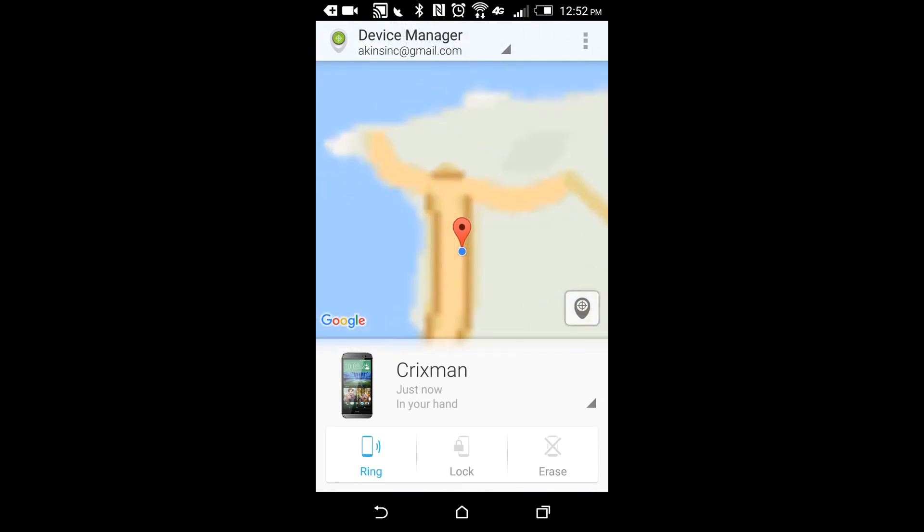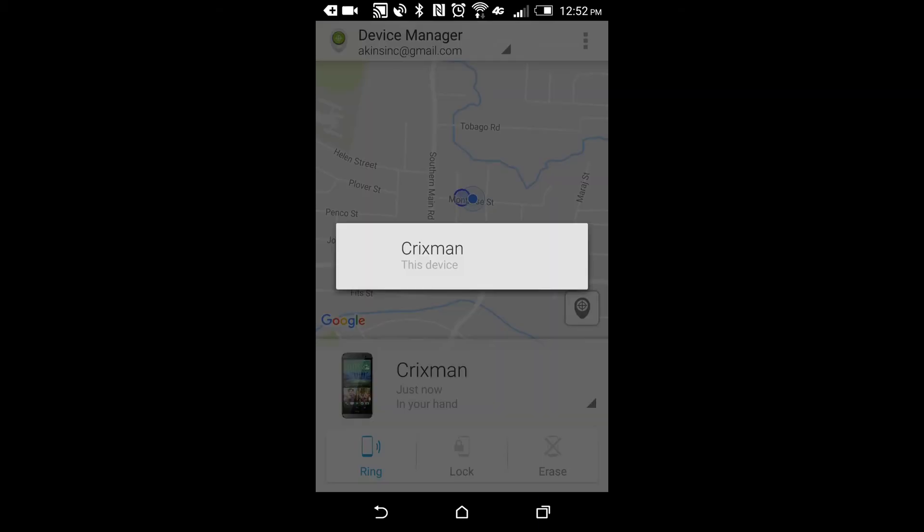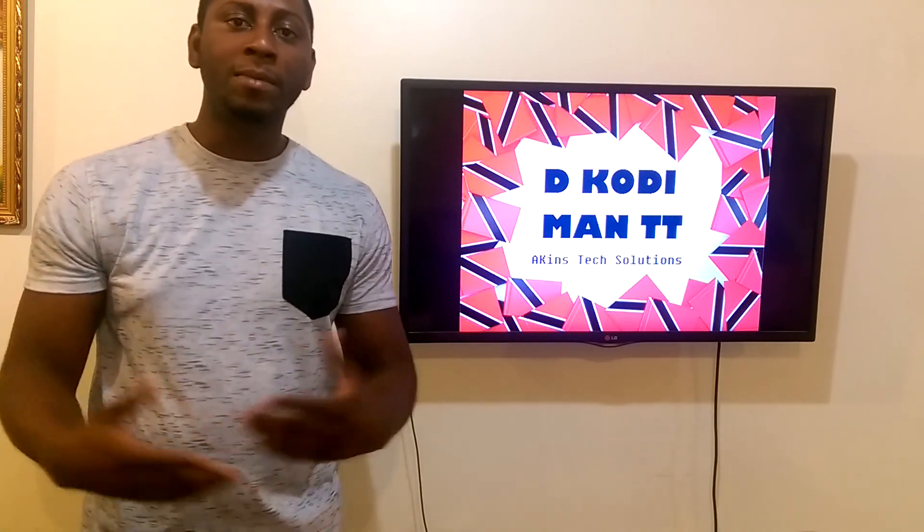It starts off by giving you a pinpoint location of where you actually are. Just below the map there is a menu area where you can select the device you want to access. Remotely, from any Android device or from the PC itself, you can ring your Android phone, lock it, or erase the data on it. The lock and erase features are in the Pro version, so you will need to upgrade to unlock those.